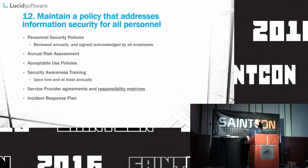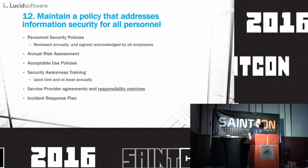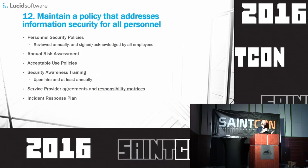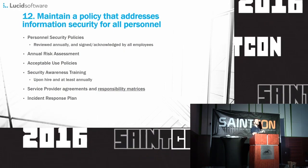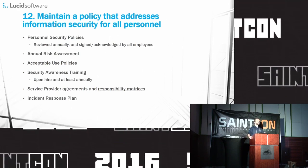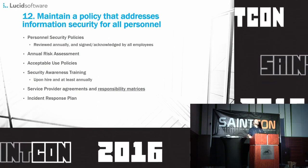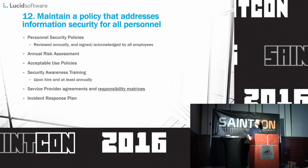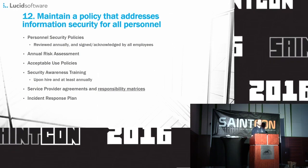Section 12: maintain a policy that addresses information security for all personnel. This can be a little bit of a beast if you don't have an information security program — a whole truckload of papers and policies defining how you provide security at your company, like acceptable use policies, data retention policies, change management policies, and all of those things. Most of those are actually required by PCI and can be a beast to generate the first time. There are civil governmental entities that have provided template documents for these policies that you can use — I do suggest that you use them, but make sure to proofread them first.